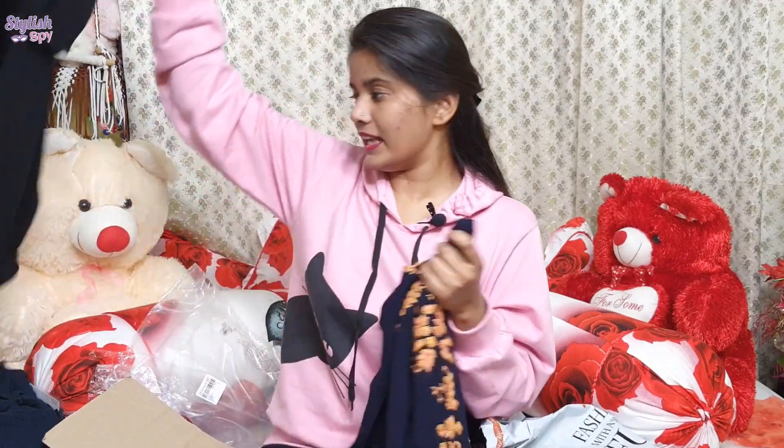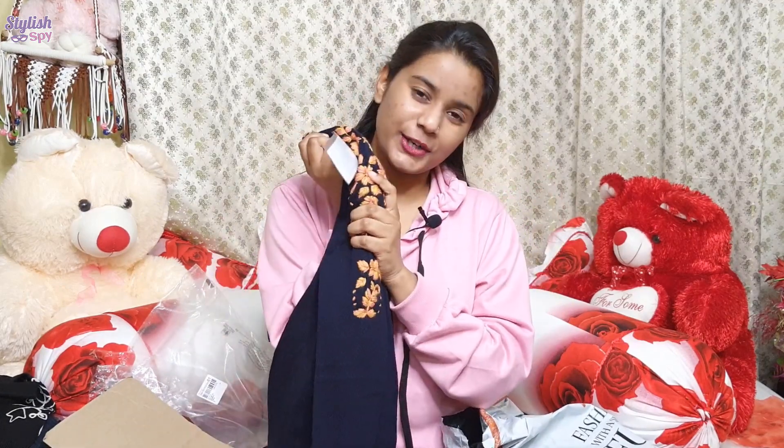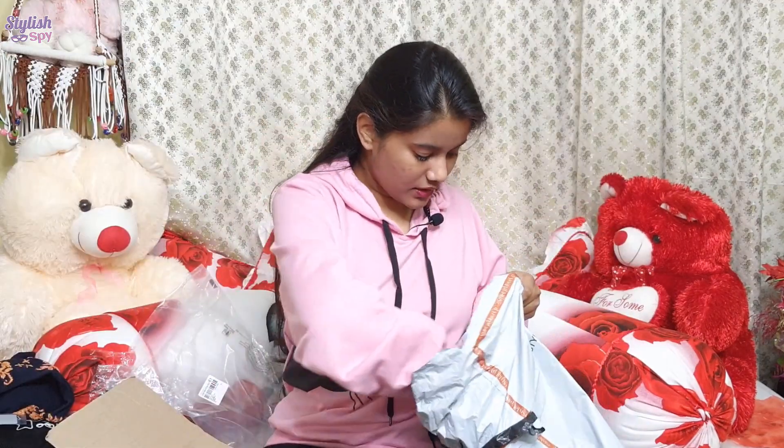This one is small, and the first black one was also small. So if you're around my size, you should order a small. That's my third piece. Let's move on to the next item.